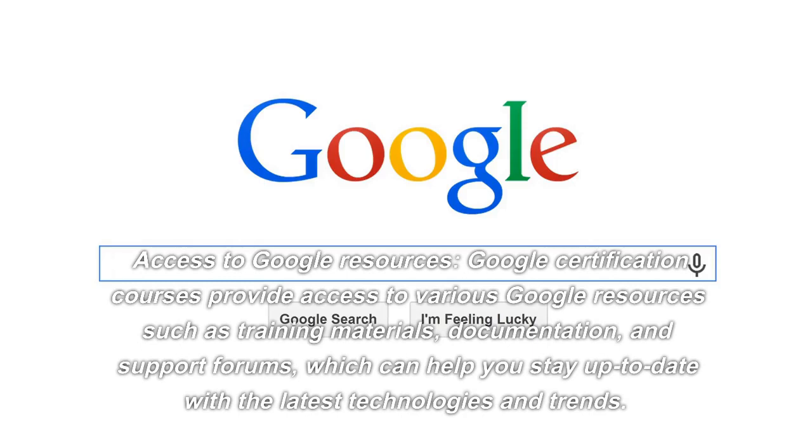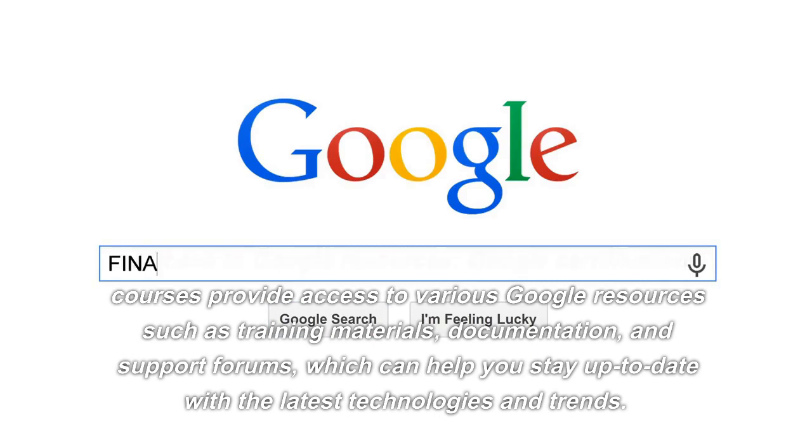Access to Google Resources. Google certification courses provide access to various Google resources such as training materials, documentation, and support forums, which can help you stay up-to-date with the latest technologies and trends.